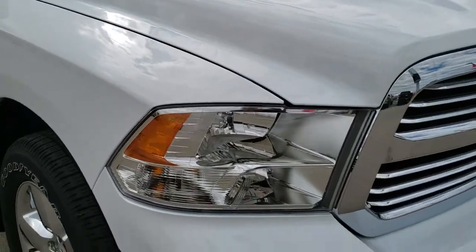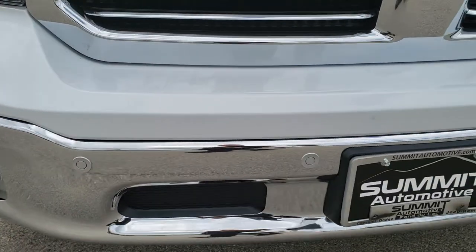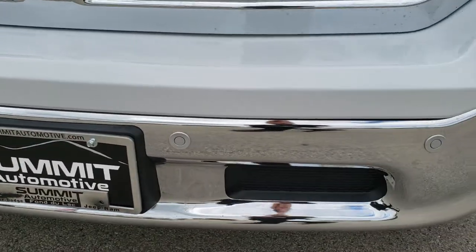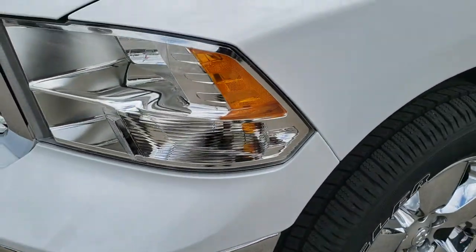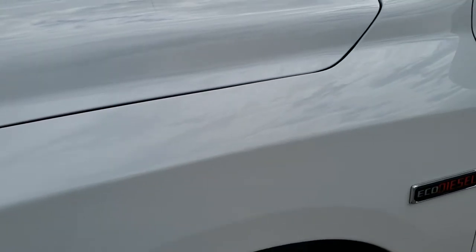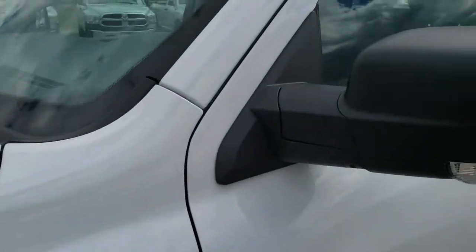This truck has the 3.0 liter V6 eco diesel motor, and from this HD video you will be able to tell that this truck is extremely clean all the way around, inside and out. Bright white is the color.